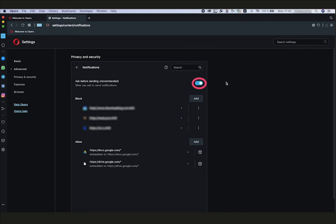And select Block. Finally, you can switch off all new pop-up offers to subscribe. Deactivate the 'Ask Before Sending (recommended)' toggle on the top. All set!